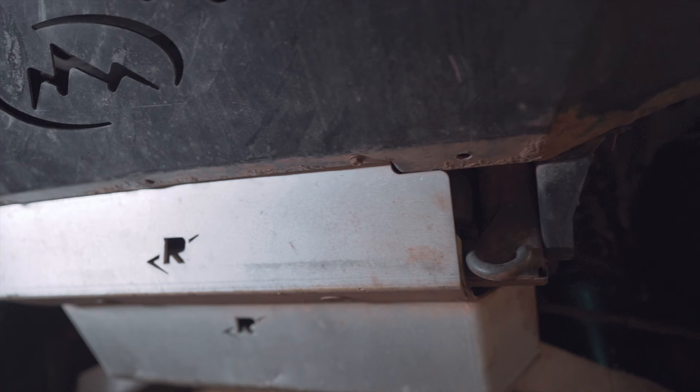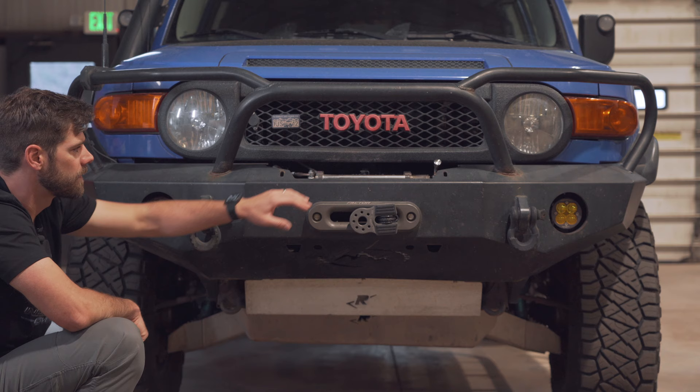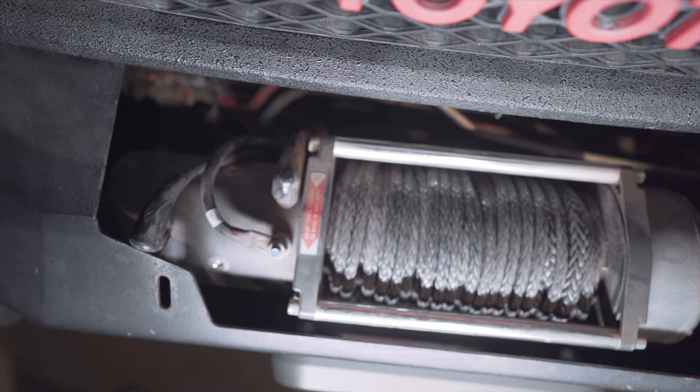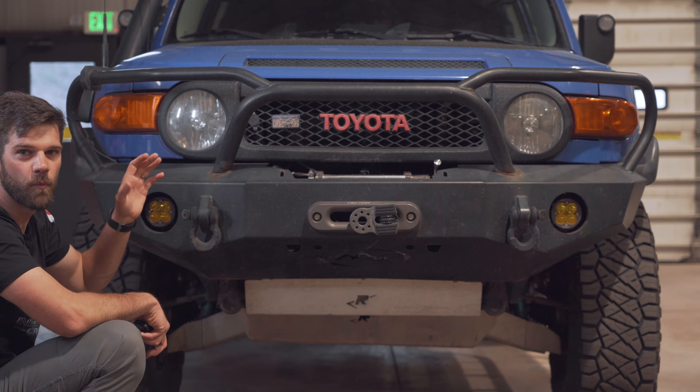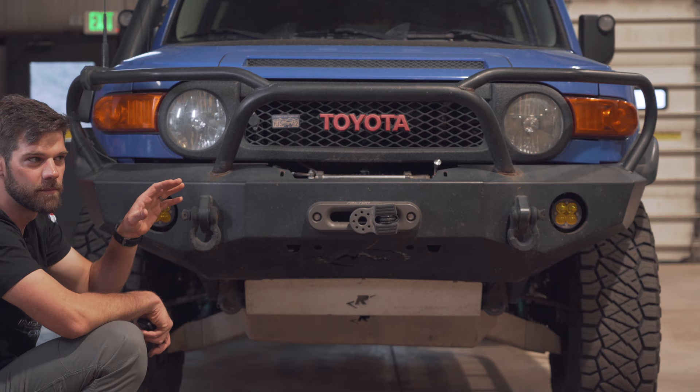The Ricochet aluminum skid plates run from front to rear. I went with aluminum because it's going to cut down on weight even though they're not as strong. I updated the XD9000 to a synthetic rope — I forget the brand, it was quite expensive. If you can get a winch that comes with synthetic line, you will save a ton of money. Buy it with the synthetic line because it is expensive to update later. I did it to save weight and it's less dangerous, but it was costly.